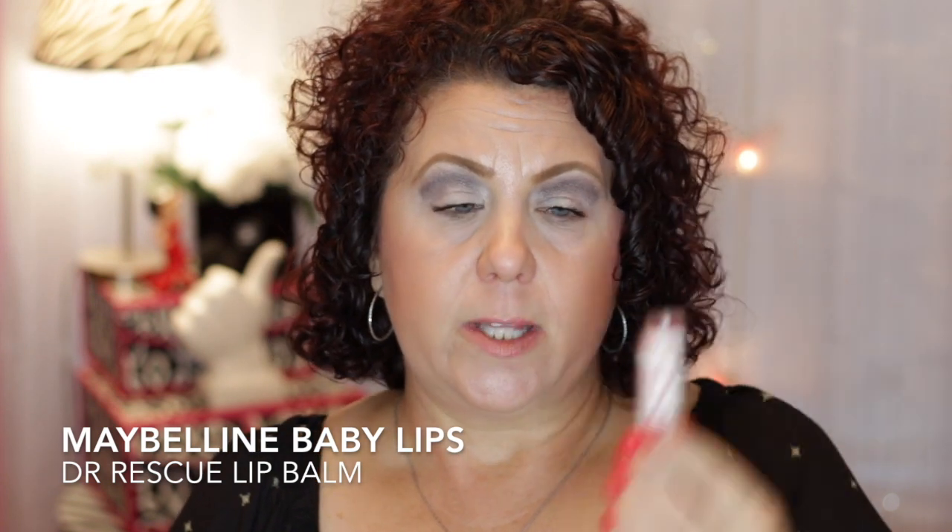Here's a lip balm from Maybelline — this is the Dr. Rescue Baby Lips. I did finish that up. That took a very, very, very long time to get rid of, because I just use it in the morning.